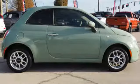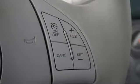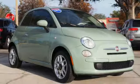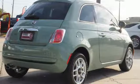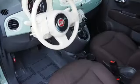Bluetooth wireless audio streaming, Blue and Me, leather steering wheel, multifunction steering wheel, manual tilting steering column, inline 4-cylinder engine, rear lip spoiler, gas pressurized shocks, and power heated mirrors.